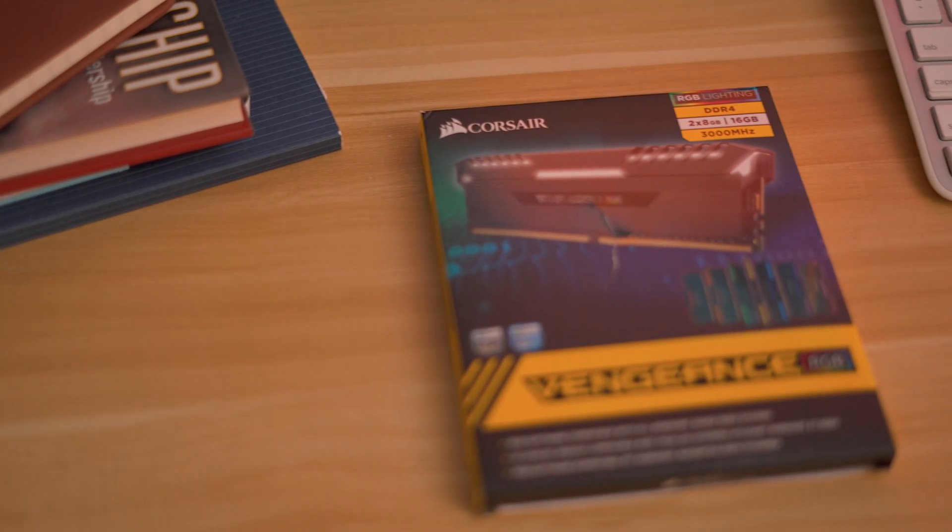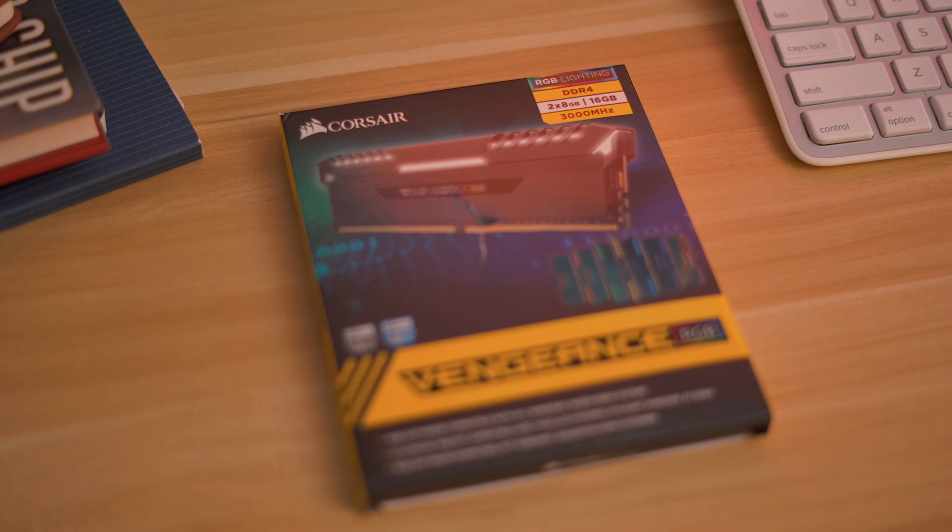The graphics card was the ASUS Strix Vega 64. I got this card because I thought it would handle 4K video very well. I also got some Corsair Vengeance RGB RAM but didn't end up using it — I went with the G.Skill instead. I'll be giving it away, so stay tuned to the end of the video for details on how to win.